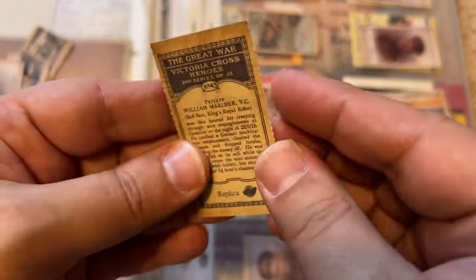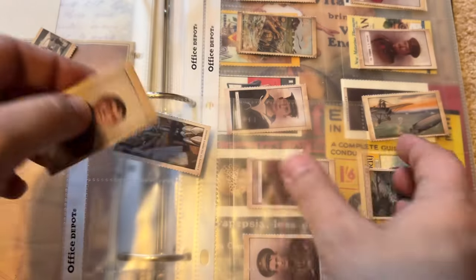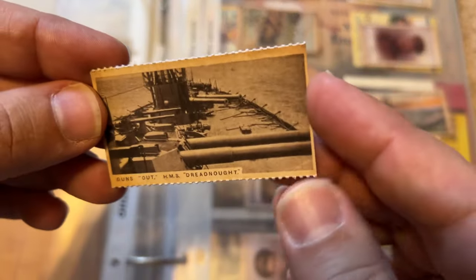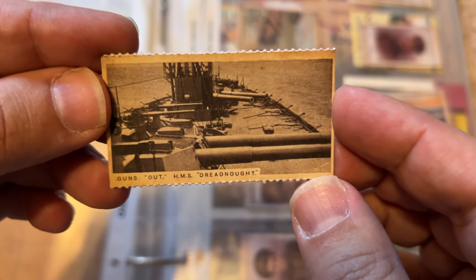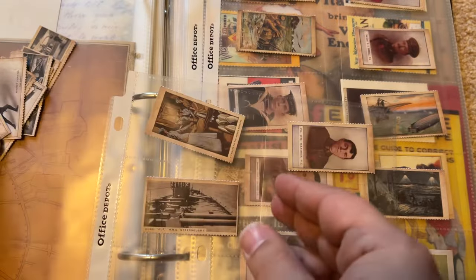It seems cool how this is done like an old tobacco card. There's a ship, the deck of a ship, and those giant ship guns they had.